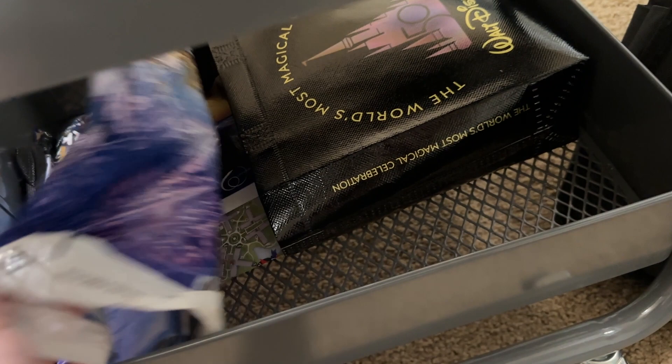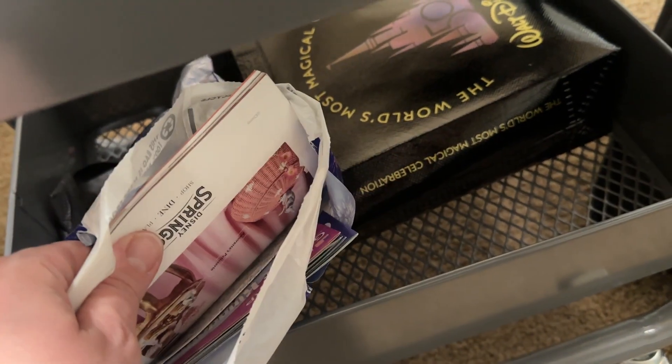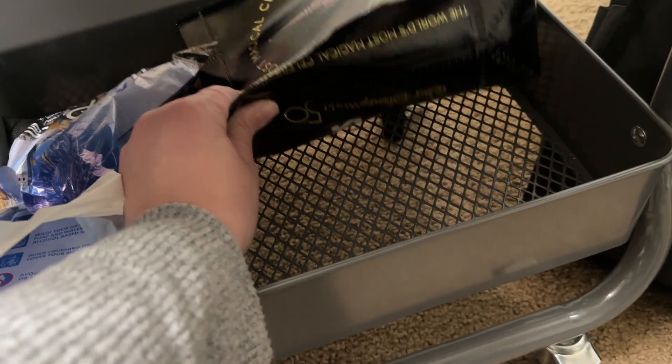And then down here at the bottom, this is actual ephemera — things like park maps and things like that.